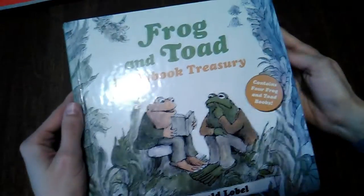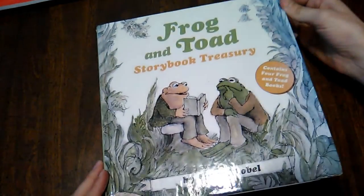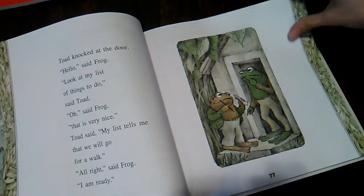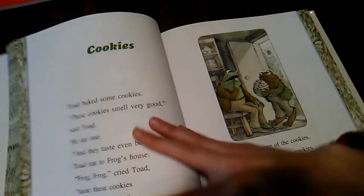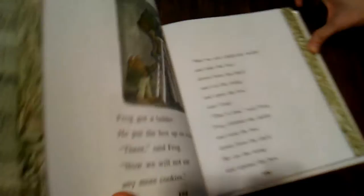Then the Frog and Toad books, also by Arnold Lobel. I love these books. The dry sense of humor is just so great. The illustrations are rather simple — not really anything amazing — but I'm so nostalgic about them. The humor of these stories makes them incredibly enjoyable to read aloud. I really, really like those books.